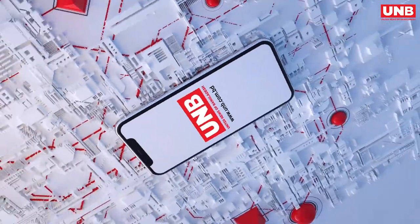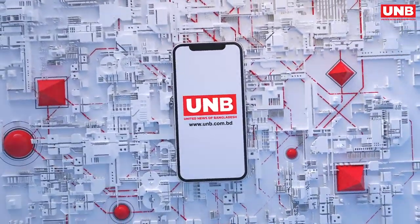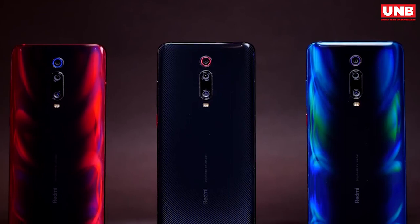Hi there, this is Tansina and you are watching United News of Bangladesh channel, and I am here with the Redmi K20 Pro full review.